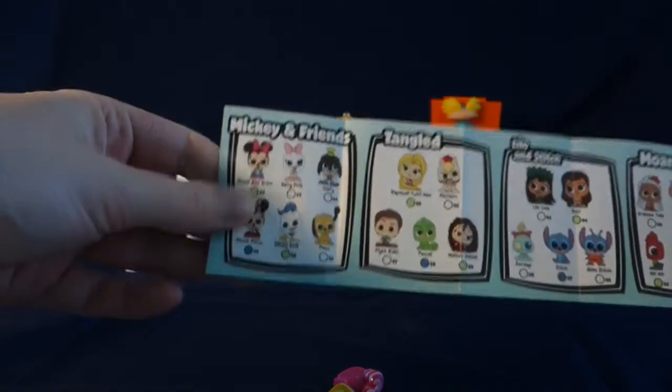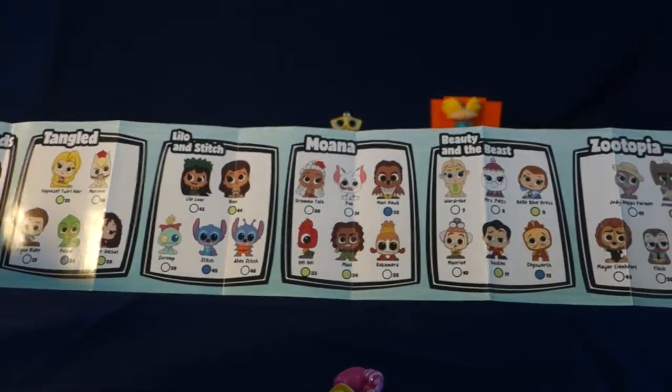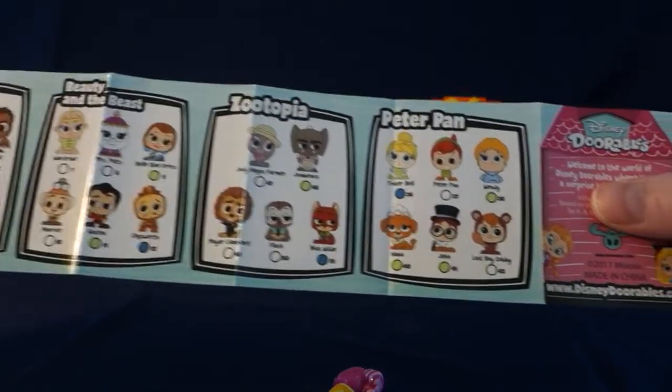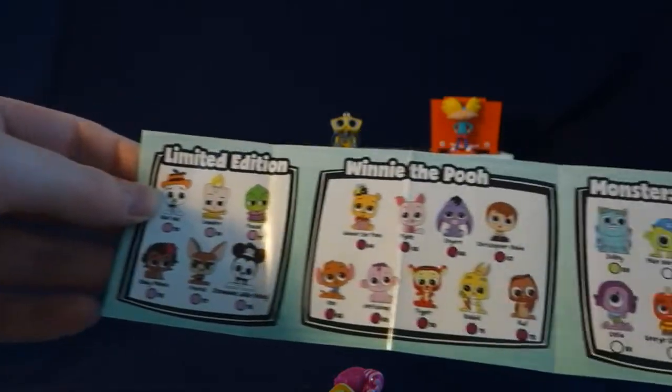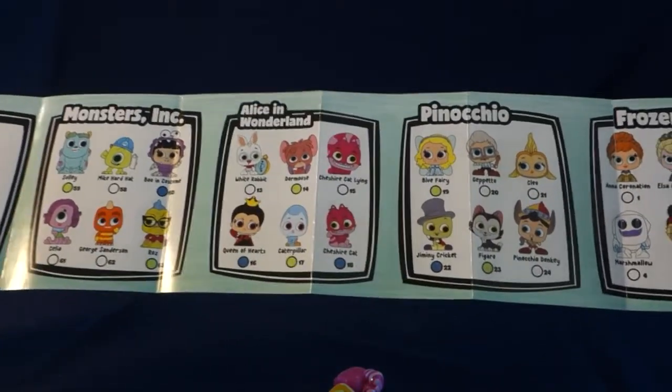And we have different categories: Mickey and Friends, Tangled, Lilo and Stitch, Moana, Beauty and the Beast, Zootopia, Peter Pan, limited edition, Winnie the Pooh, Monsters Inc., Alice in Wonderland, Pinocchio, and Frozen.